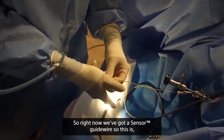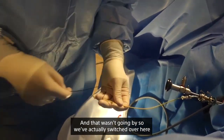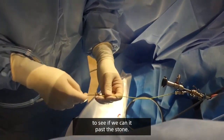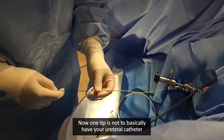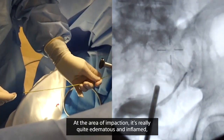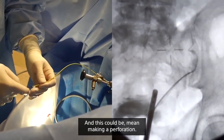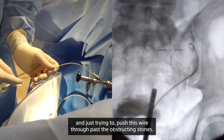We started with a sensor guide wire — a hybrid combination wire with a hydrophilic tip — but that wasn't going by, so we've switched over to a completely hydrophilic wire. Using it through a 5 French ureteral catheter, we're gently probing to see if we can get it past the stone. One tip: don't jam the ureteral catheter right up to the ureteral stone. At the area of impaction it's very edematous and inflamed, and the wire will go through the path of least resistance, which could mean causing a perforation. So using fluoroscopy, we're just trying to push this hydrophilic wire past the obstructing stones.